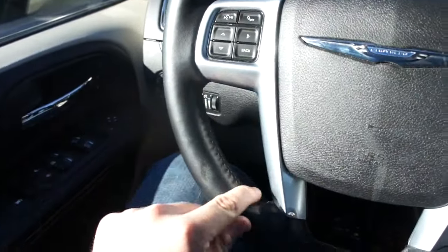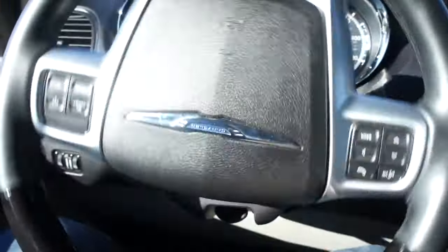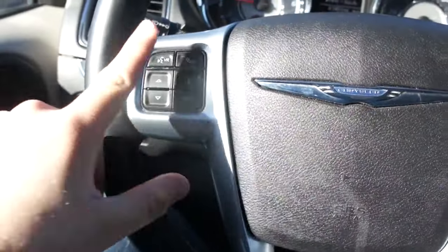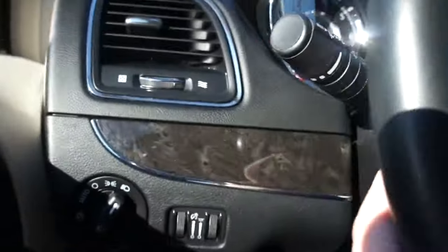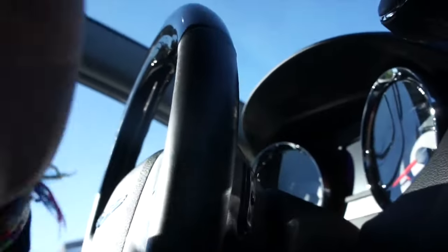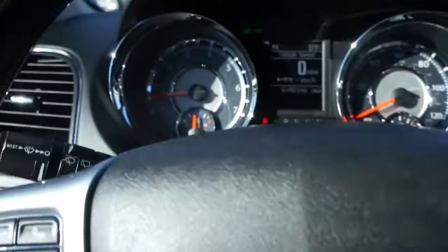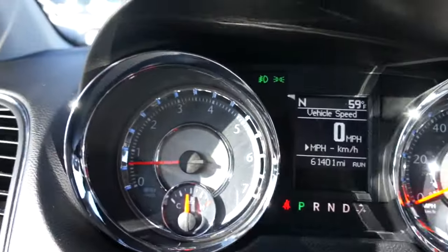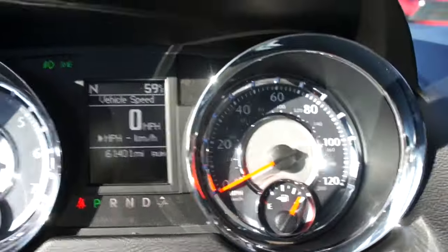The wood grain continues onto the steering wheel, which is leather-stitched with exposed stitching. This vehicle has very nice and pretty tight power steering. Along here you have controls for your navigation system, Bluetooth voice commands, and radio controls on the back of the steering wheel, as well as cruise control. The gauges in this vehicle are very pretty — at night they have a light blue accenting, showing your tachometer and speedometer.